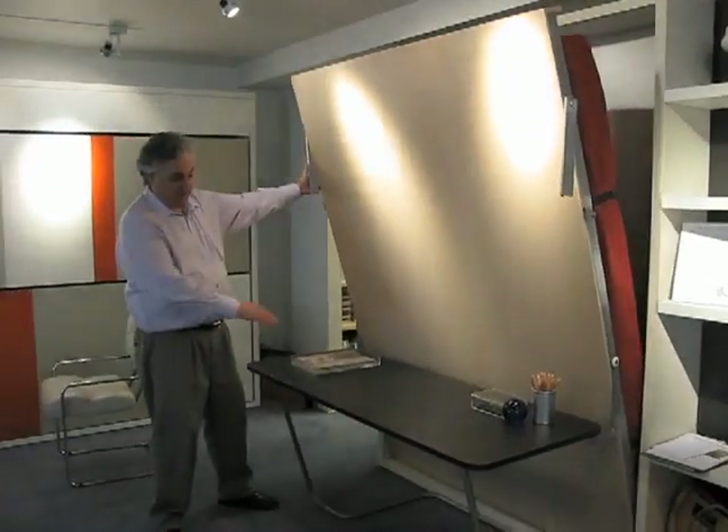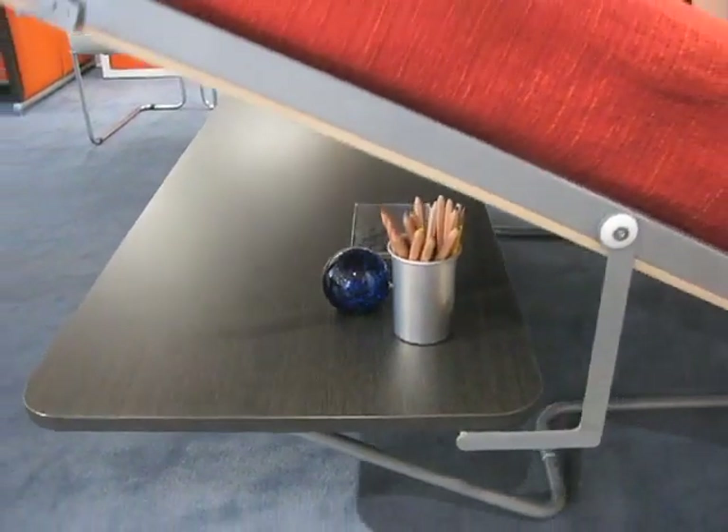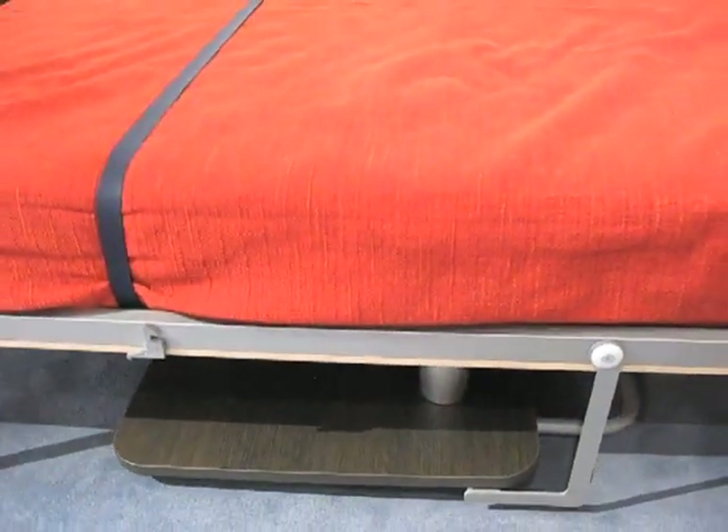You have to actively pull it down, but everything remains on the desk. The desk remains parallel to the floor. The balance is perfect and everything operates very easily.